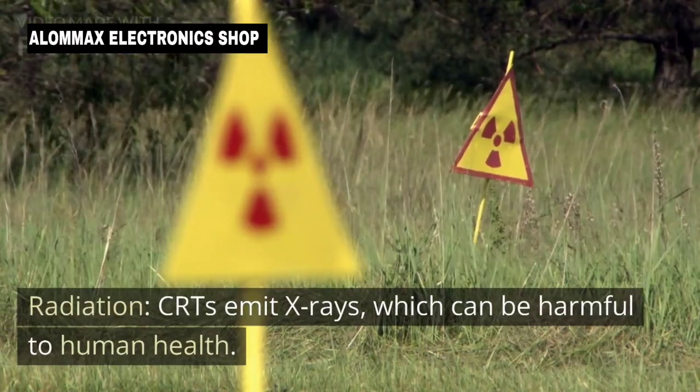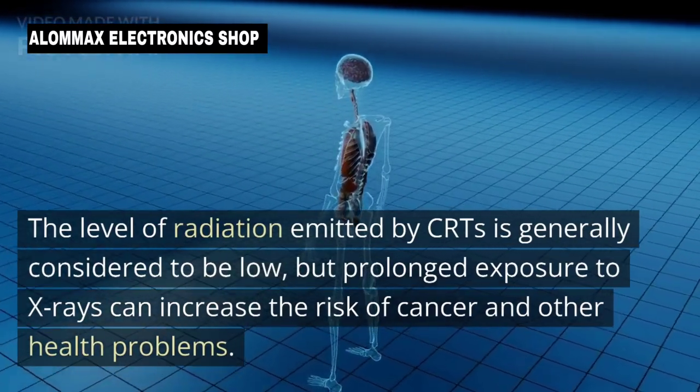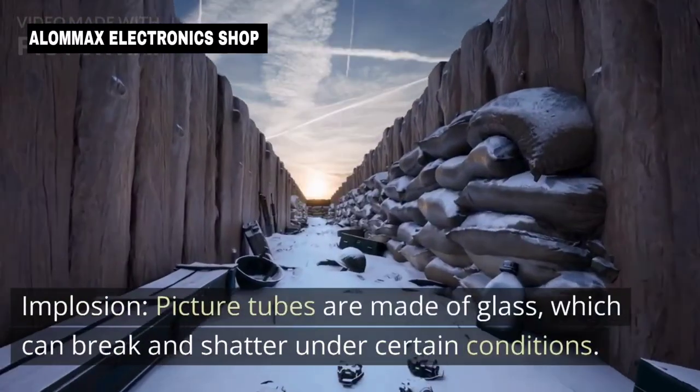Radiation: CRTs emit X-rays, which can be harmful to human health. The level of radiation emitted by CRTs is generally considered low, but prolonged exposure to X-rays can increase the risk of cancer and other health problems.